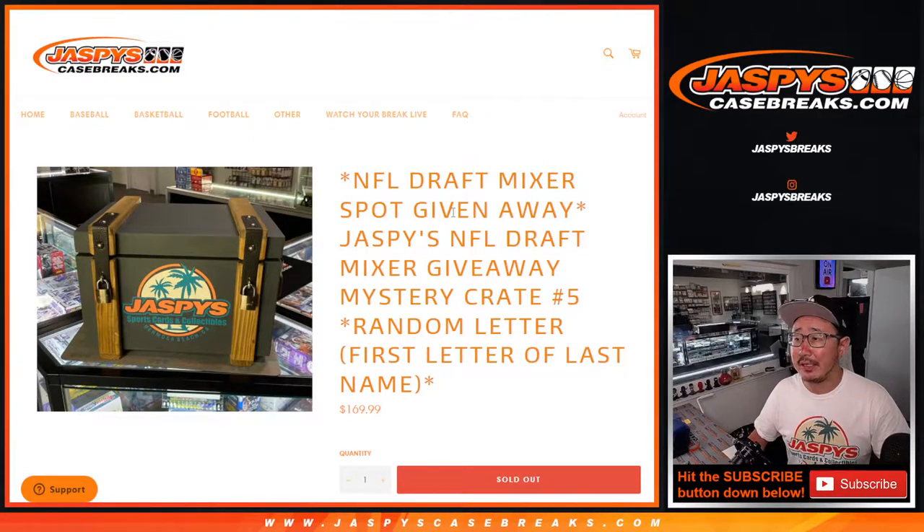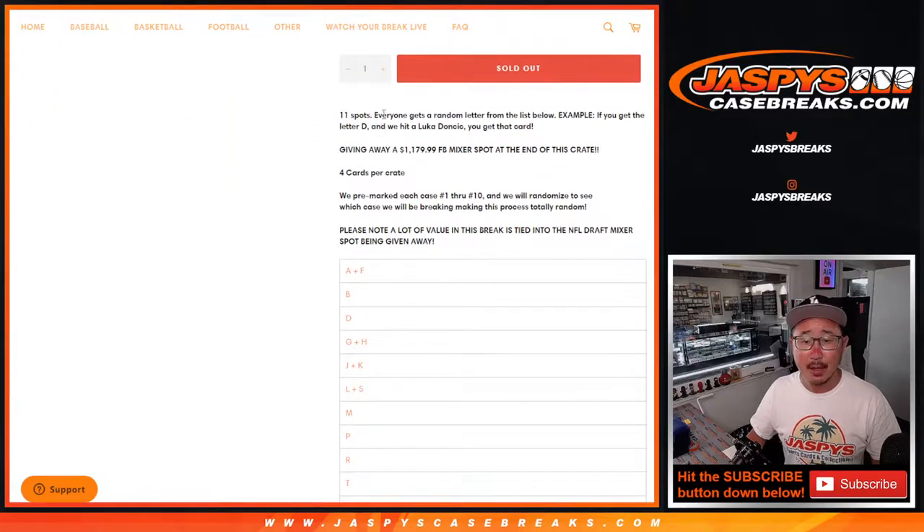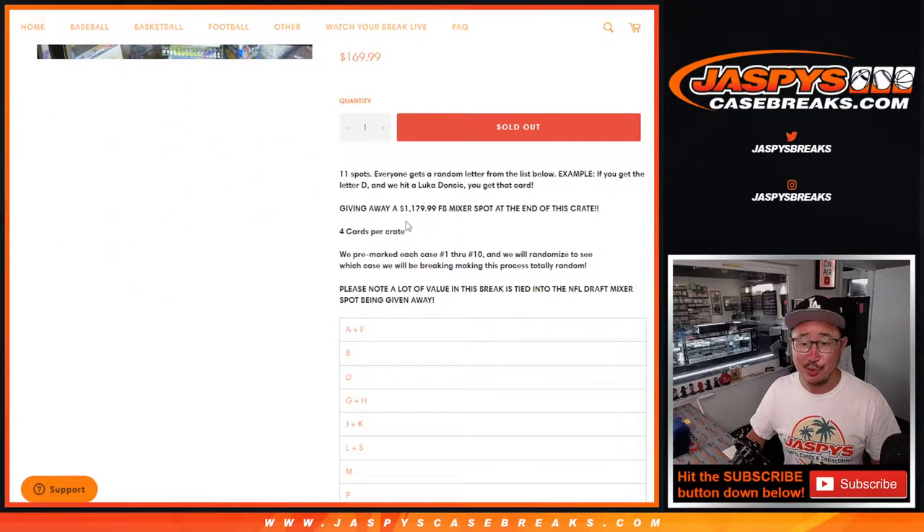Hi everybody, Joe from JaspiesCaseBreaks.com coming at you with another Jaspies NFL Draft Mixer Giveaway Mystery Crate. Number five, we're going by the first letter of their last name. It's an 11-spot break.